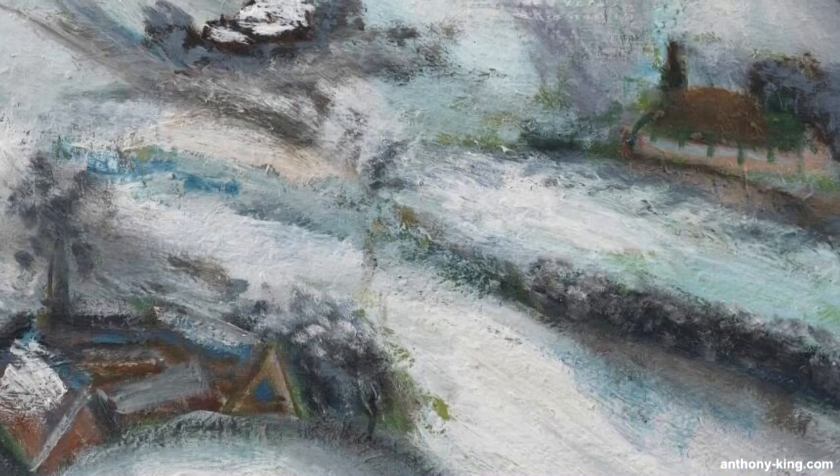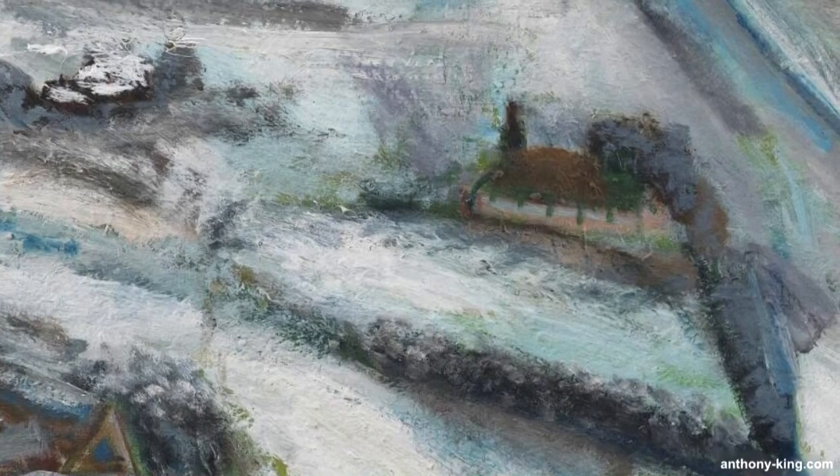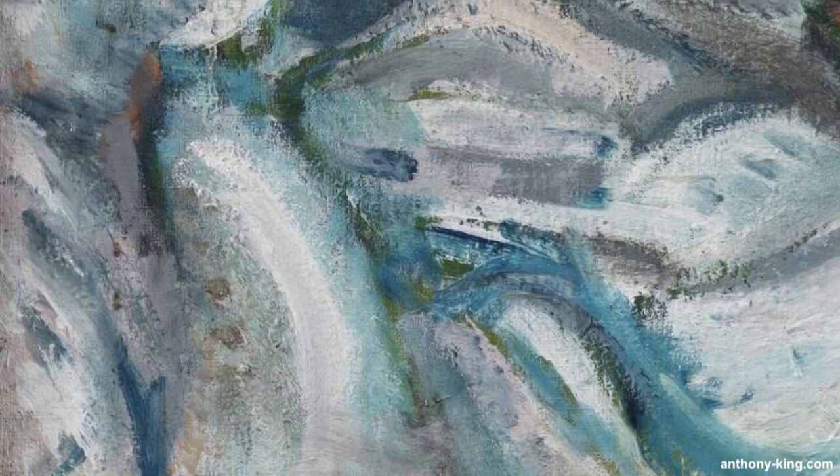This painting, and another of his called The Town Hall Square, really caught my attention at the National Gallery of Denmark. You can find a video about that one on the channel. This painting, A Winter Day, is an oil on canvas and it was painted in 1927.